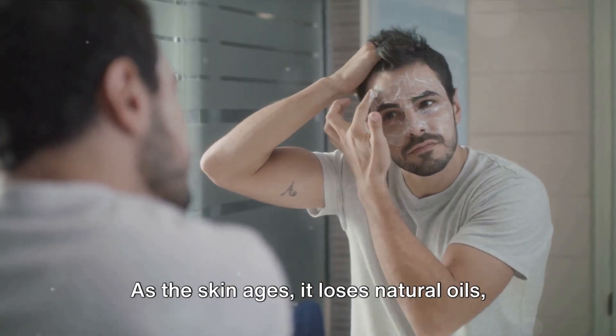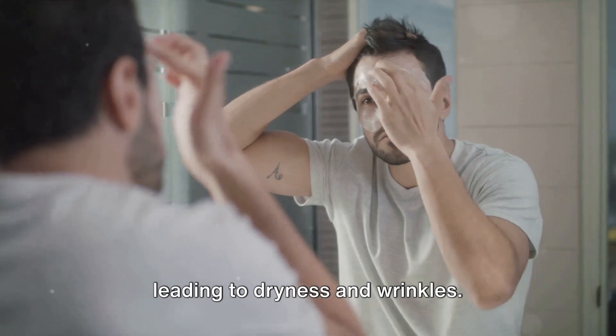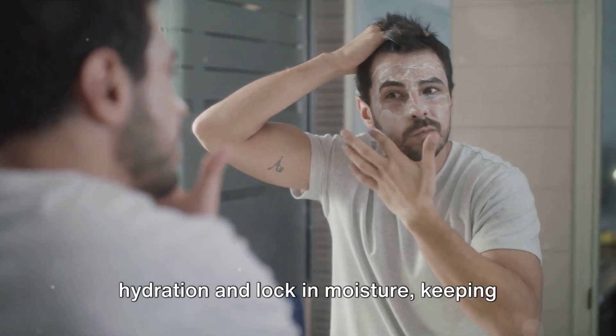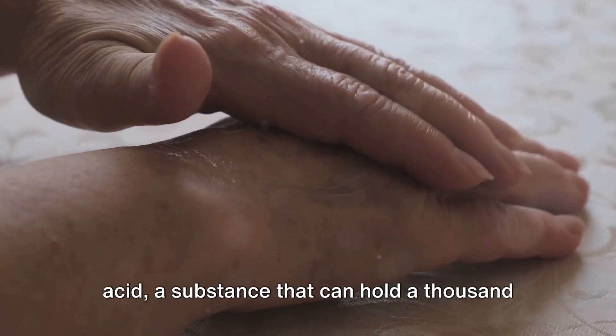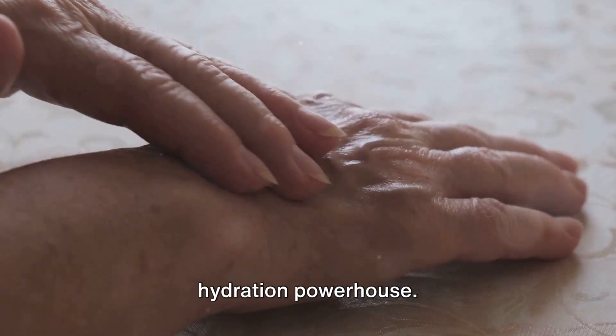Moisturizing is the third crucial step. As the skin ages, it loses natural oils, leading to dryness and wrinkles. A good moisturizer can help restore hydration and lock in moisture, keeping the skin plump and youthful. Opt for moisturizers rich in hyaluronic acid, a substance that can hold a thousand times its weight in water, making it a hydration powerhouse.